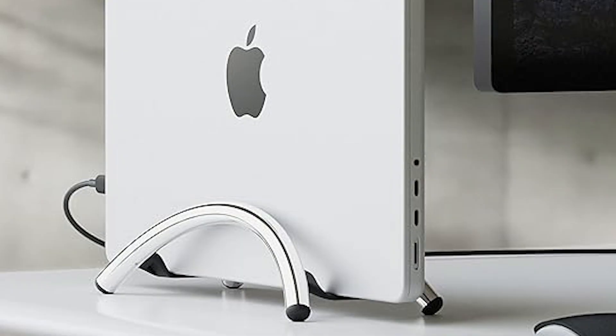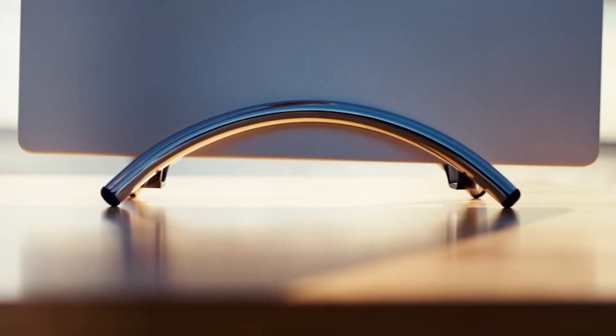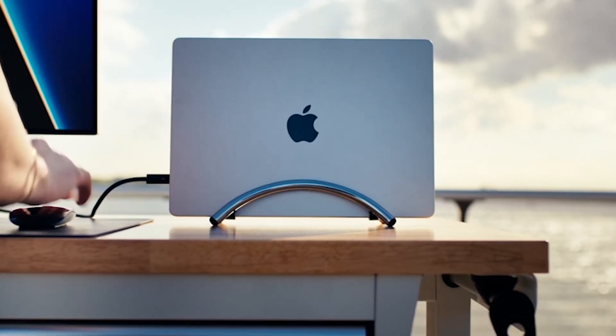For those with limited desk space, the 12-South BookArc Flex is a game-changer. This sleek, low-profile stand cradles your MacBook or laptop vertically, saving precious desk space while keeping your workspace organized. The BookArc Flex transforms your laptop into a desktop luxury dock by allowing you to connect an external monitor, keyboard, and mouse. You can use your MacBook in closed clamshell mode, and it also elevates your laptop off the desk, protecting it from spills and improving airflow.